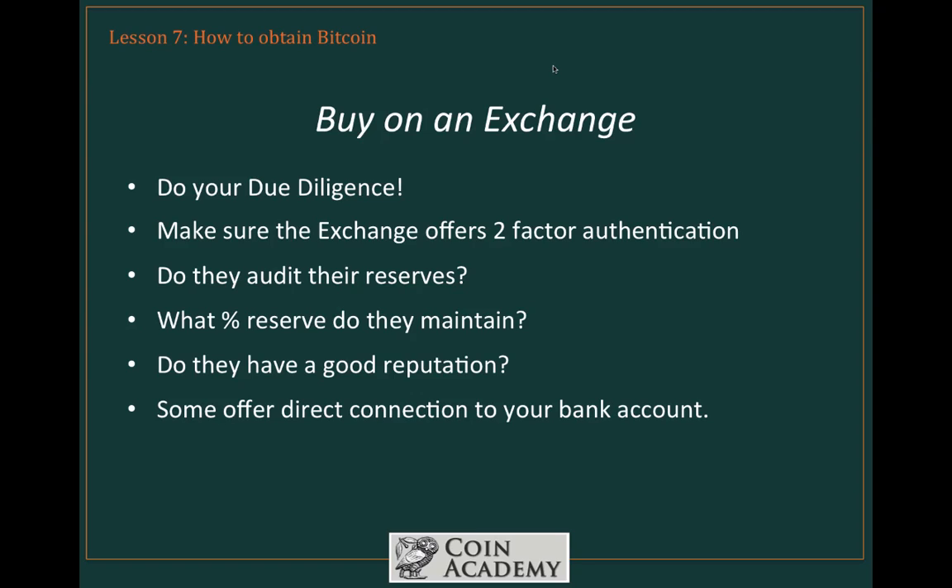The nice part about exchanges is the convenience factor. Some of them do offer direct connections to your bank account, so it allows you to move in and out of fiat currency relatively easily, and the expense is very, very low — not like a traditional stock exchange or a stock trading account. Fees on exchanges generally range from 0.1% to 0.35%. Extremely attractive numbers.